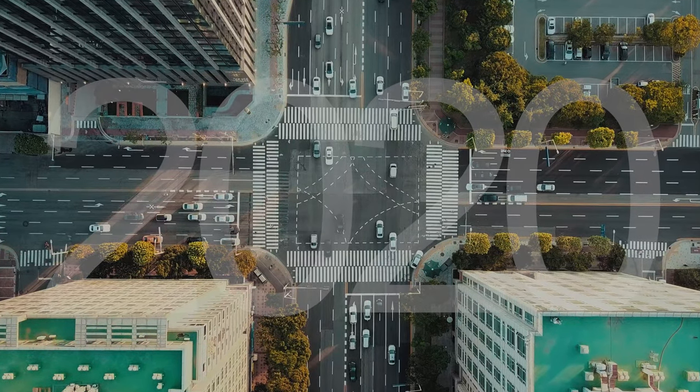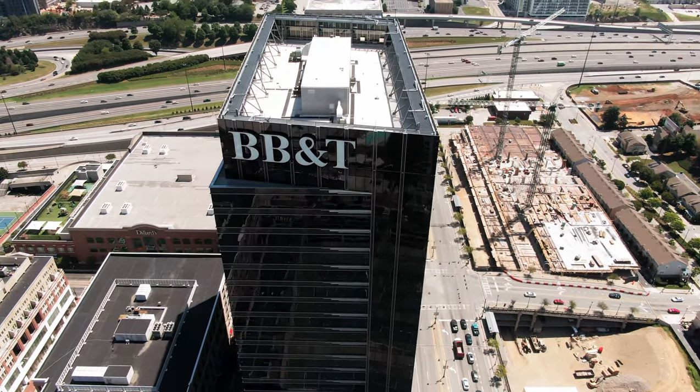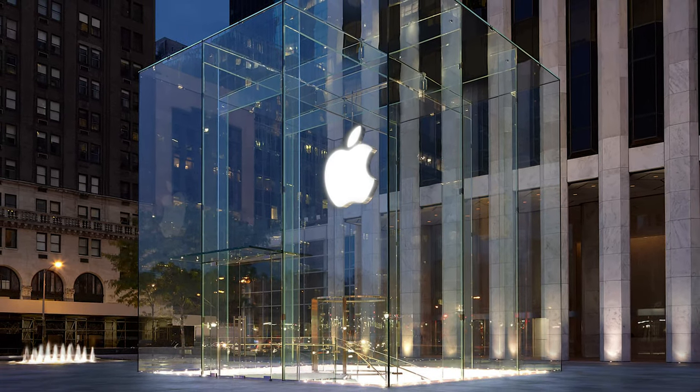The year 2020 was a challenge for everyone, but especially for the big companies that had to adapt and change their way of working. Even though the big public events that we were used to were cancelled, Apple still managed to launch a long list of interesting products. Let's take a look at what new products they released in 2020.